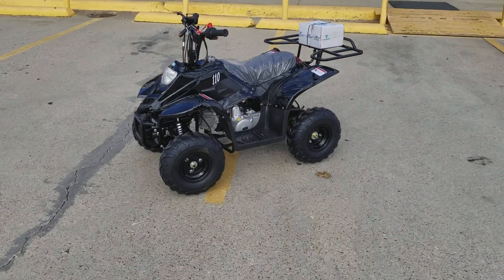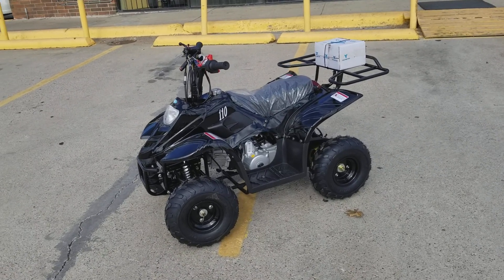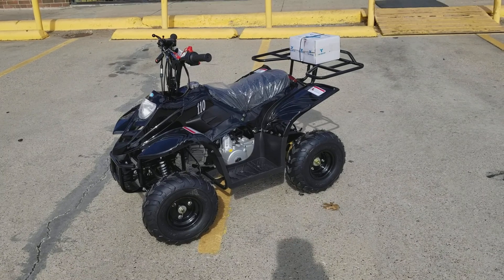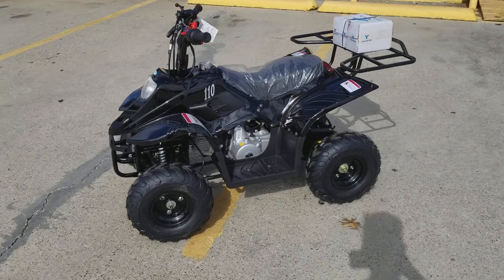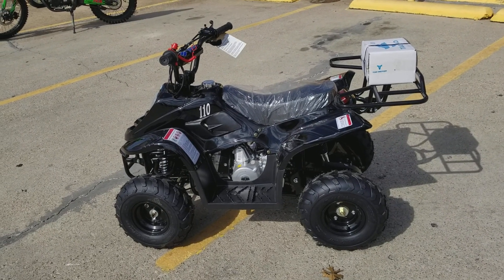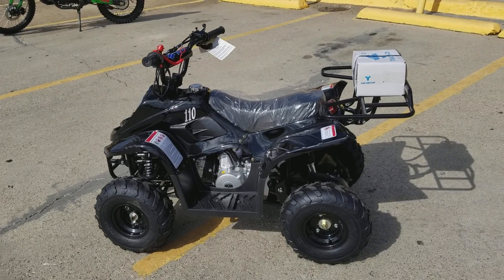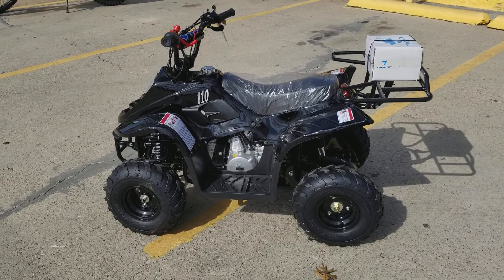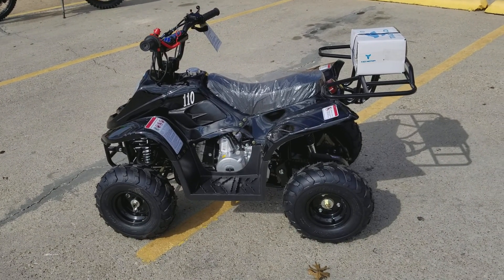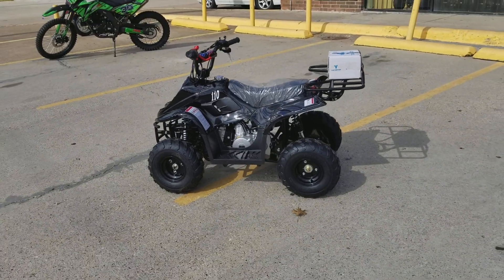We have a lot of different four wheelers in stock. Come check us out at Pioneer Power Sport, or visit our website at pioneerpowersport.com to see everything we have. We're having an early Christmas sale and selling this at a great price, including a free helmet, gloves, and tool kit. Thanks so much for watching, and have a good one!